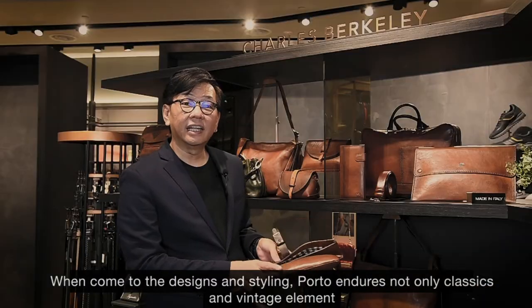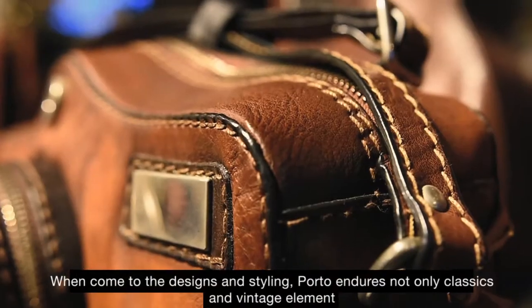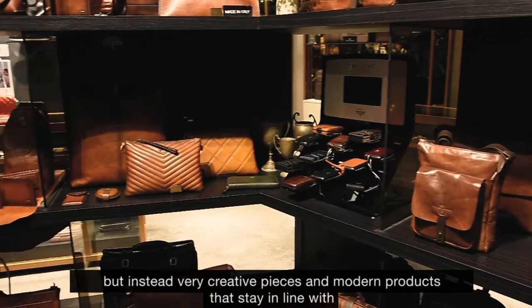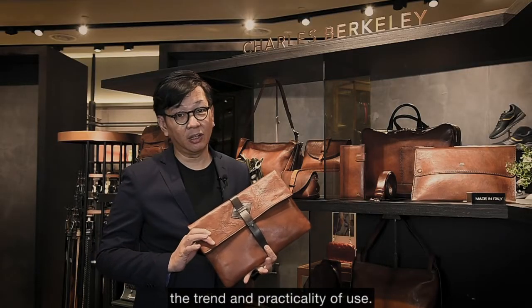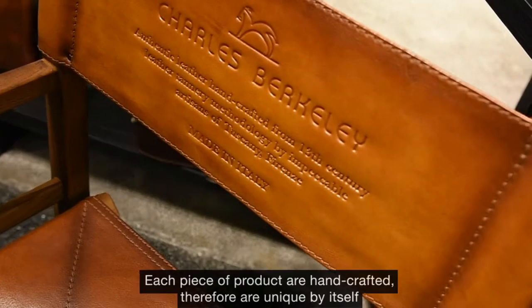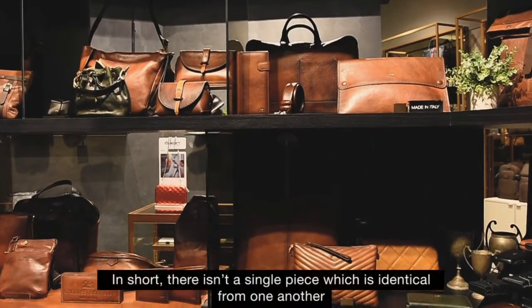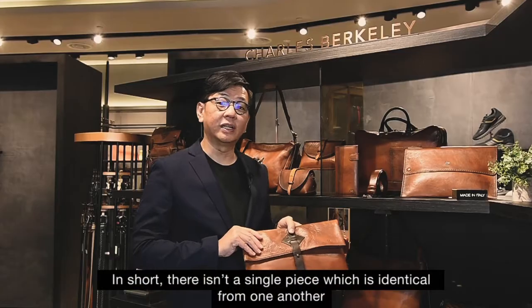When it comes to design and styling, Porto endures not only classic and vintage elements, but also very creative pieces and modern products that stay in line with trend and practicality of use. For example, these are some of the popular designs. Each piece is handcrafted and therefore unique by itself — in short, there isn't a single piece which is identical from one another.